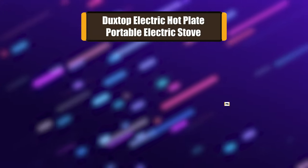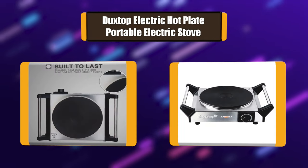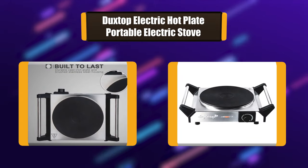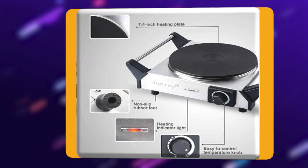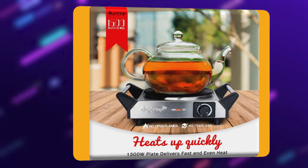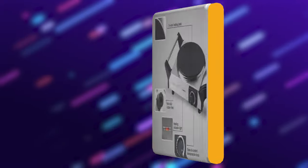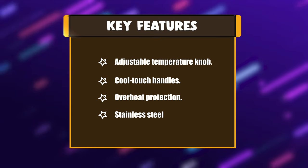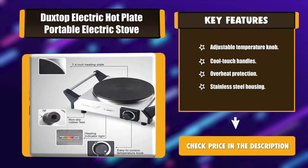Number 7: Duxtop Electric Hot Plate Portable Electric Stove. This portable electric stove is compact and lightweight — compact enough to be stored in a cabinet, yet stylish enough to leave out for everyday use. It features brushed stainless steel housing and a large 7.4-inch cast iron heating plate, built to last a lifetime. Key features: adjustable temperature knob, cool touch handles, overheat protection, stainless steel housing.